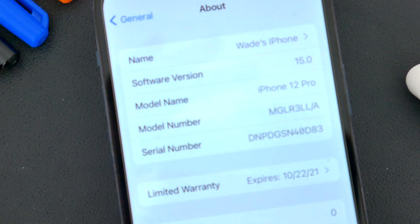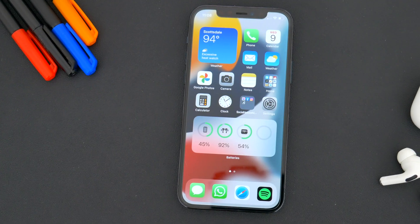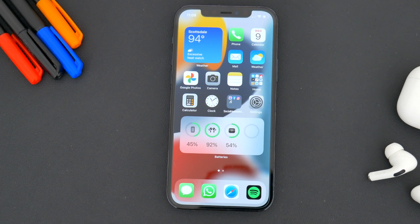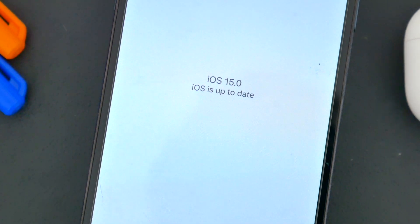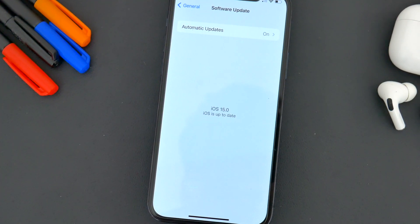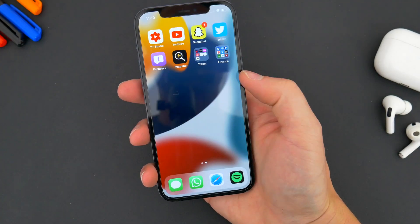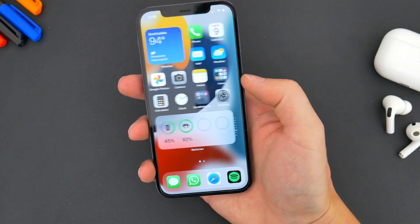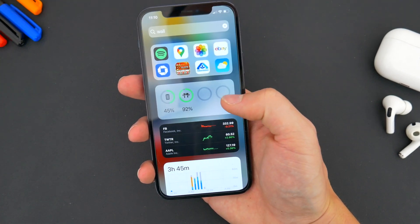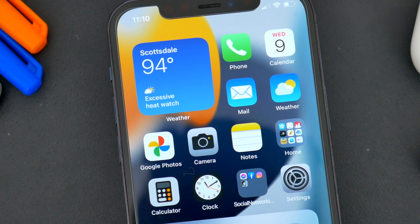So there you go — those are some of the big changes and new features coming to iOS 15. There's obviously a ton more little stuff, and maybe even some stuff I might have missed. What do you guys think about this upcoming update? Were there features or add-ons you were hoping to see that maybe didn't make the cut? Let me know in the comments down below. Be sure to follow TechDaily on Twitter and subscribe to the TechDaily YouTube channel if you haven't already, and I'll see you guys later.